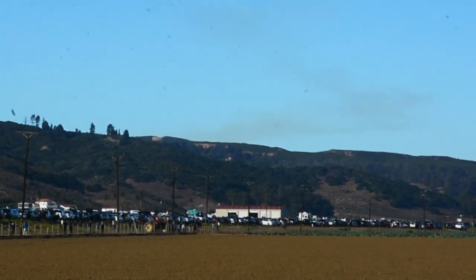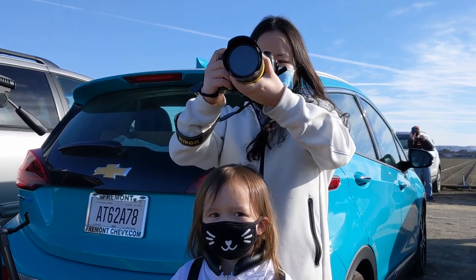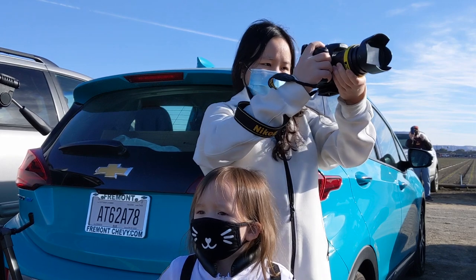Landing legs have deployed. Falcon 9 has landed at LZ4. Landing operators proceed.